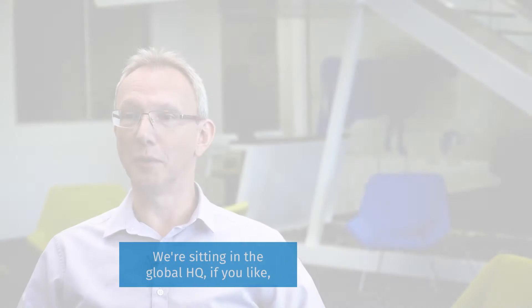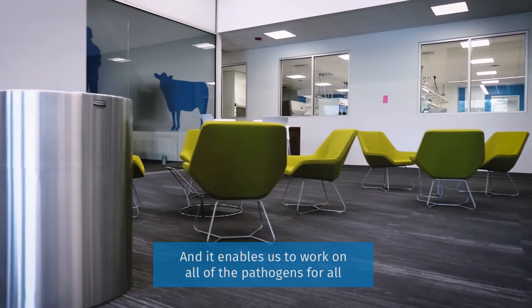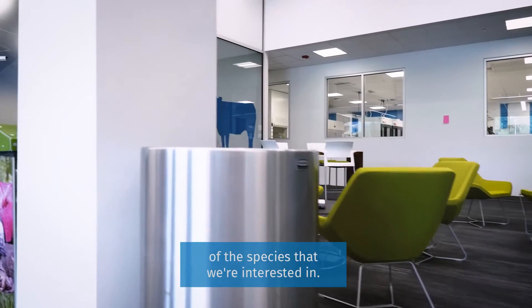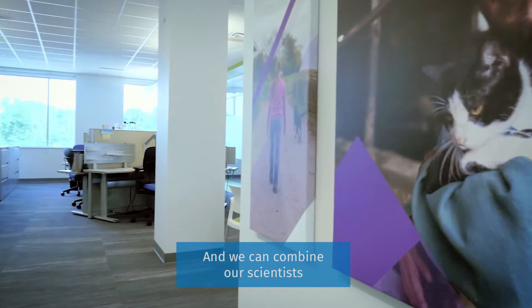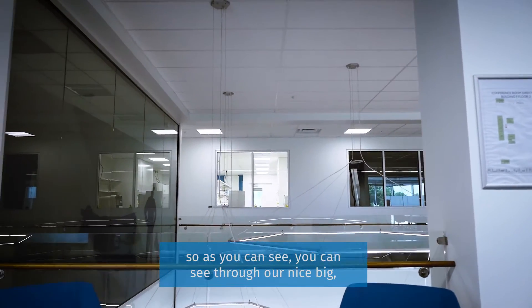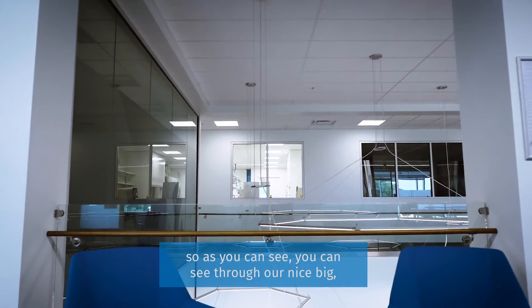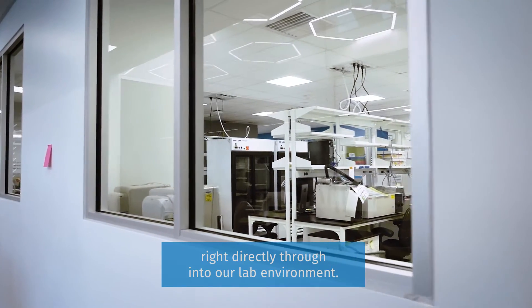We're sitting in the global HQ for Elanco vaccines, and this is our brand new global R&D centre. It enables us to work on all of the pathogens for all of the species that we're interested in. We can combine our scientists in very close spatial proximity to our labs. As you can see, through the nice big wide open windows, you can see directly from our office environment right through into our lab environment.